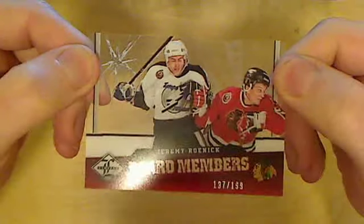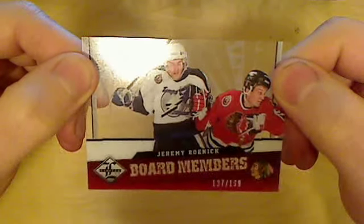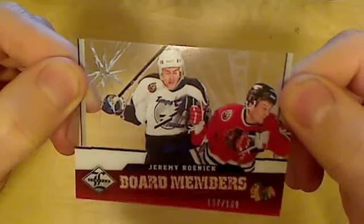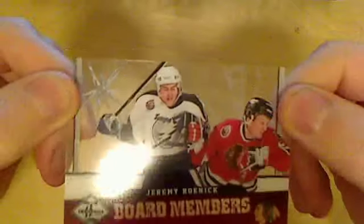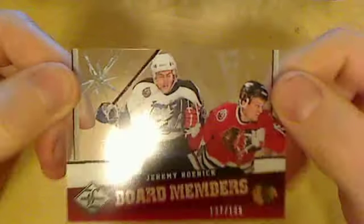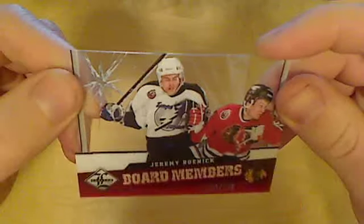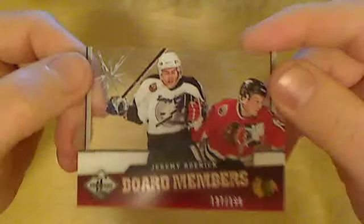Here we have Board Members — G.R. Unic, numbered 197 out of 199. It's a transparent card but it looks really cheap, like the roster of the Columbus Blue Jackets.